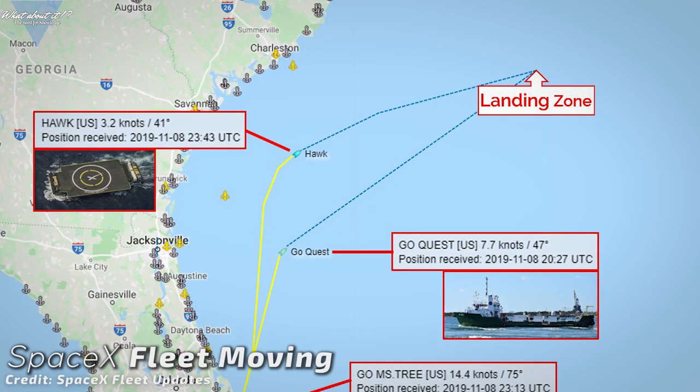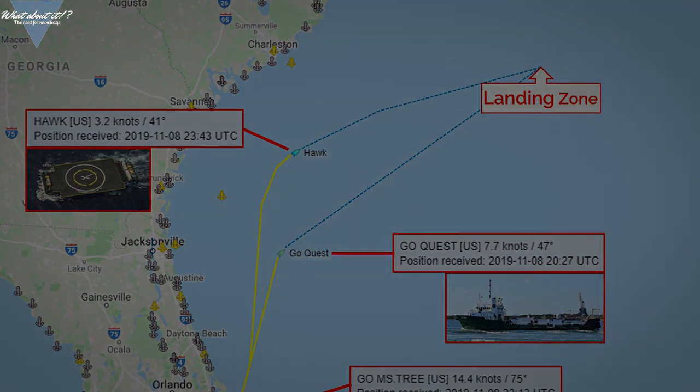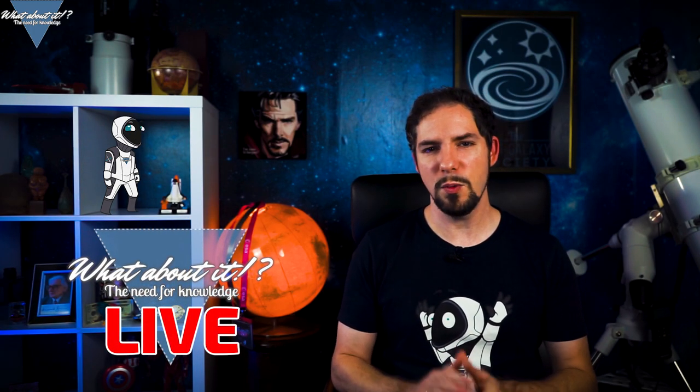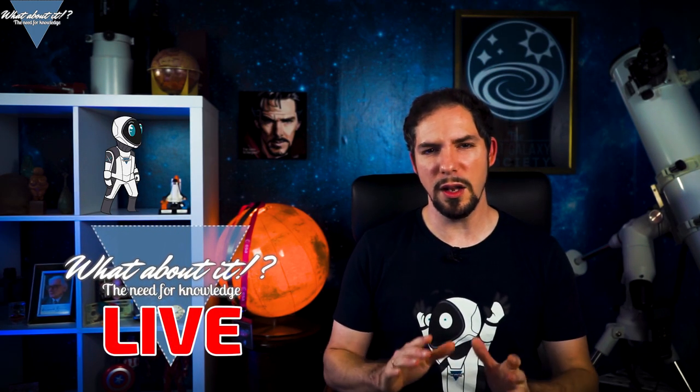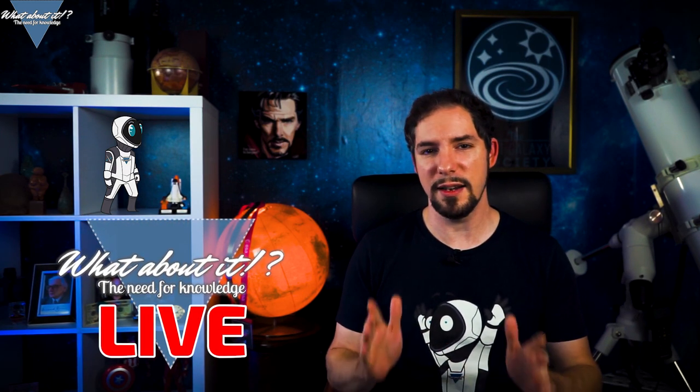SpaceX is planning to set another record on this mission — the fairings have a good chance of being the first ever fairings to be used three times after this flight. SpaceX for the first time sent two fairing-catching boats out to sea in anticipation of the launch. Go Ms. Tree and Go Ms. Chief are both on their way out to the Atlantic Ocean. If everything goes as planned, the two boats will return in a few days with both fairing halves from tonight's launch. My stream will go online one hour prior to launch, with the launch window at 9:51 to 10:02 am Eastern Standard Time.